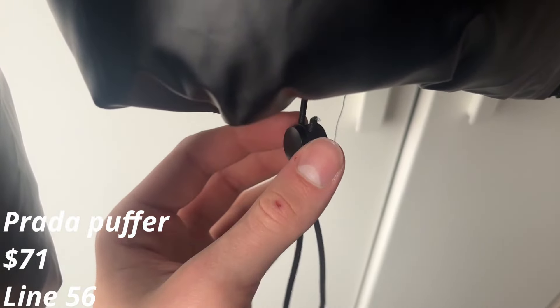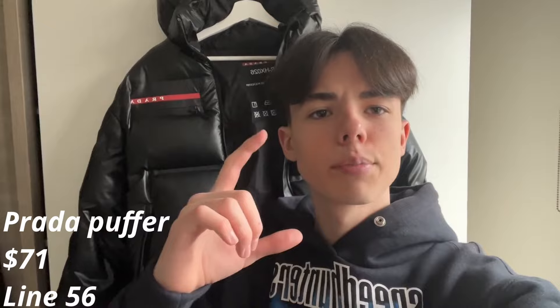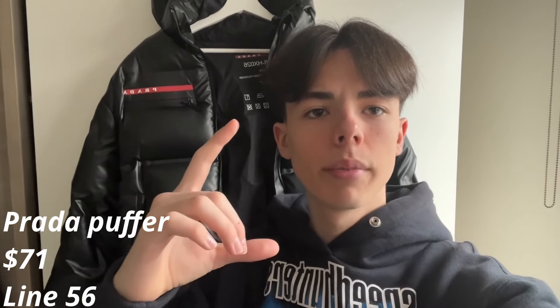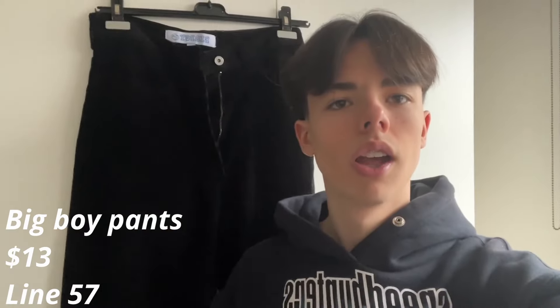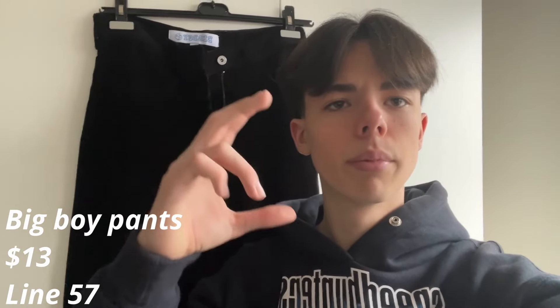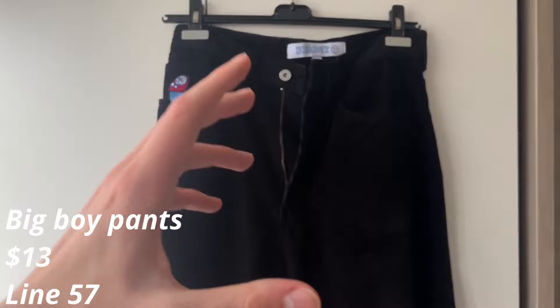Here are the watch tags. Unfortunately I broke the adjuster, which is my fault, but still very annoying. I give this puffer a 10 out of 10 — it's very amazing, it's warm, and it's water repellent. Make sure to cop this.